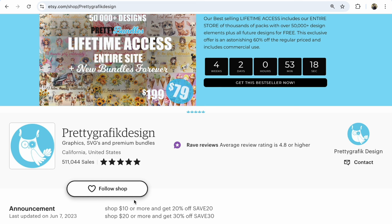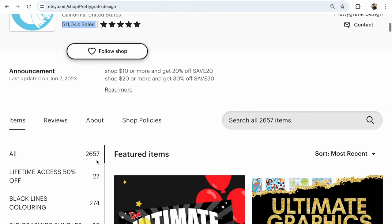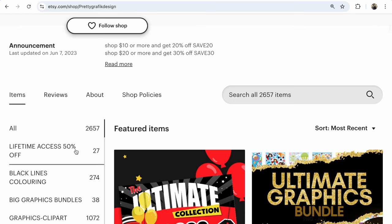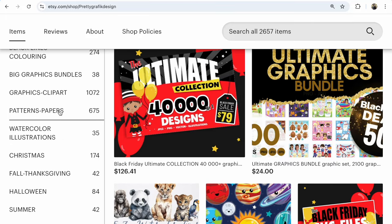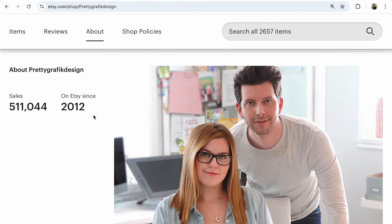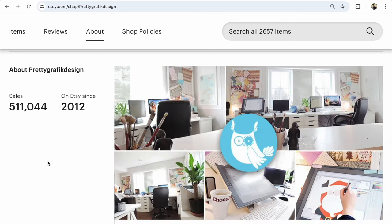Shop number three is Pretty Graphic Designs, offering graphics, SVGs, and premium bundles, with 511,044 sales and 2,657 listings, currently at 50% off with lifetime access. Some sections have many more listings than others. Pretty Graphic Designs opened in 2012 and has these beautiful sales.